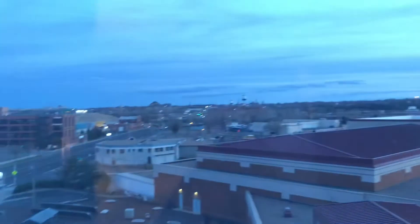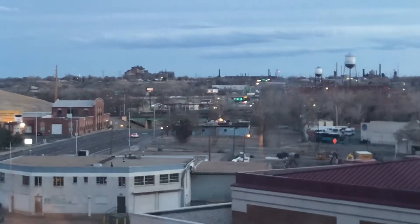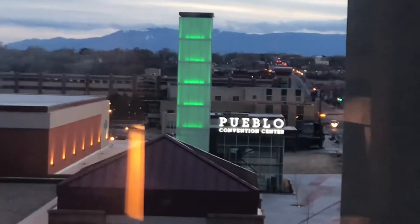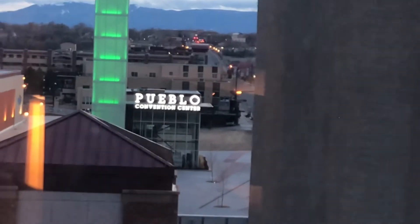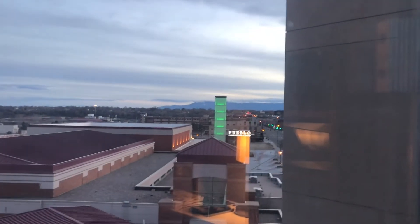Here's a chair. Here is a view outside of downtown Pueblo. There's where the parking garage — we filmed that earlier. And there's a traffic light that is doing that for the weekend. There's a parking garage we filmed, and here's the convention center.